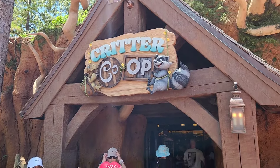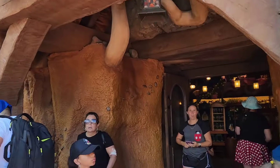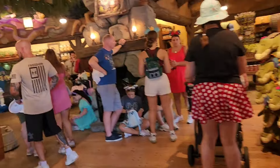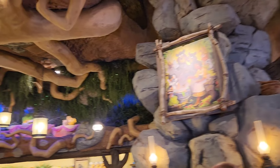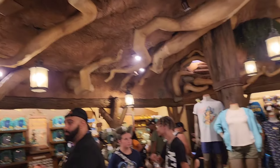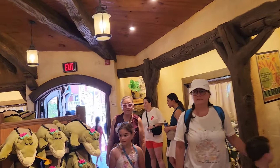We are at Magic Kingdom and the Critter Co-op at Tiana's Bayou Adventure is open. Let's go inside and see what's going on. This is cool. They got all the Tiana merch in here. Let's take a walk around first, go on the outskirts, and see what we got.